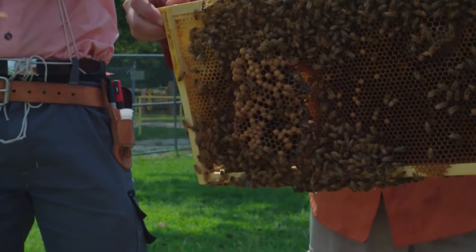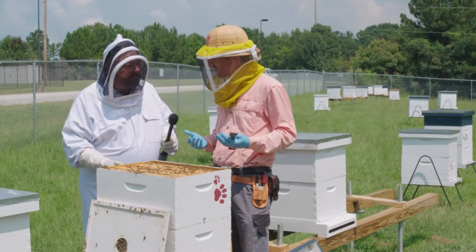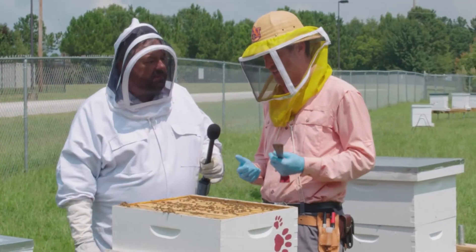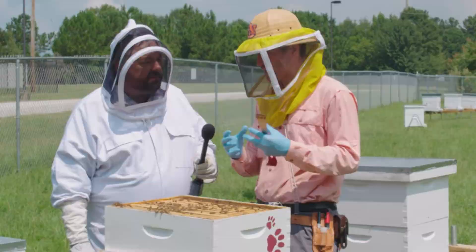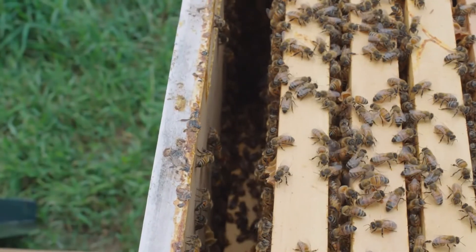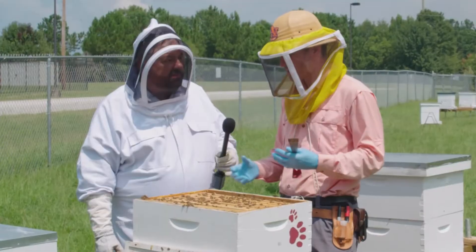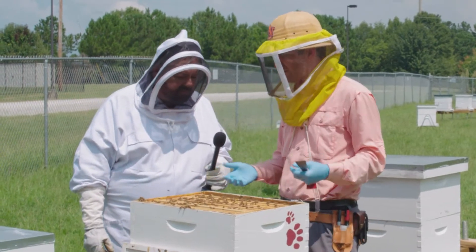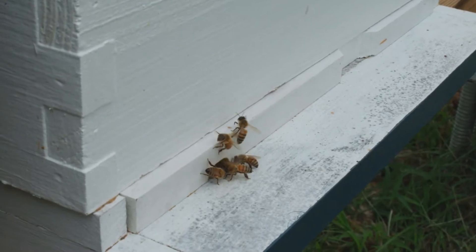A beekeeper, when coming out to their colony, is checking for a few things. First, is there a queen? Either you can see the queen or you see eggs present. Second, is there enough room in that colony? The bees need some space, particularly in the spring as they're growing and bringing in food and resources. But around now, we want to know if there's too much room, because they need to guard their nests successfully. We're also looking for whether there's enough food to last until the next beekeeper inspection visit — if there's not, we need to feed.